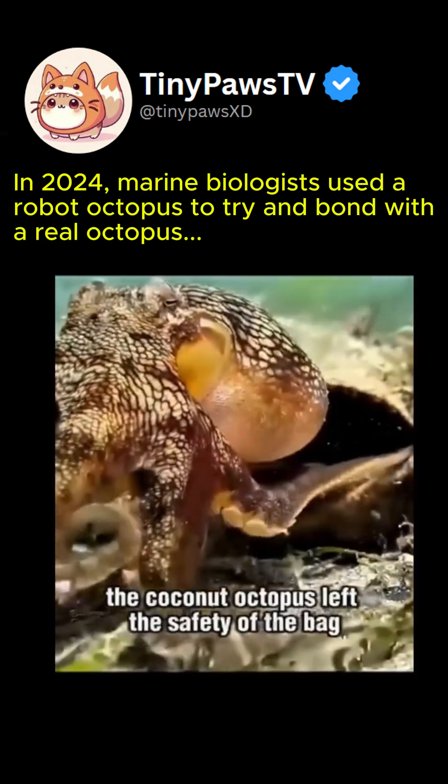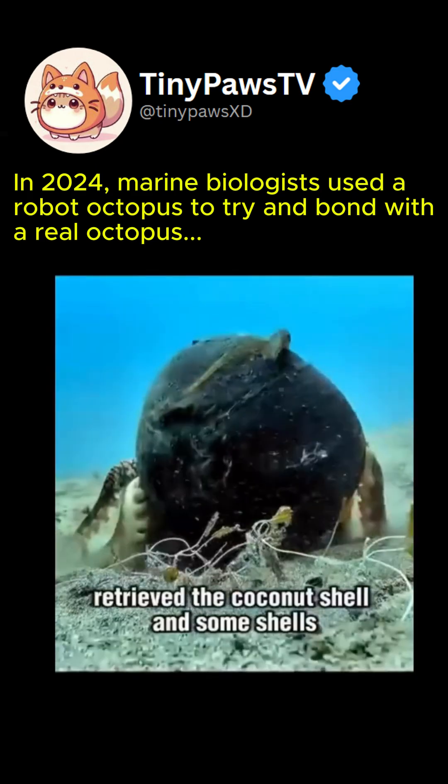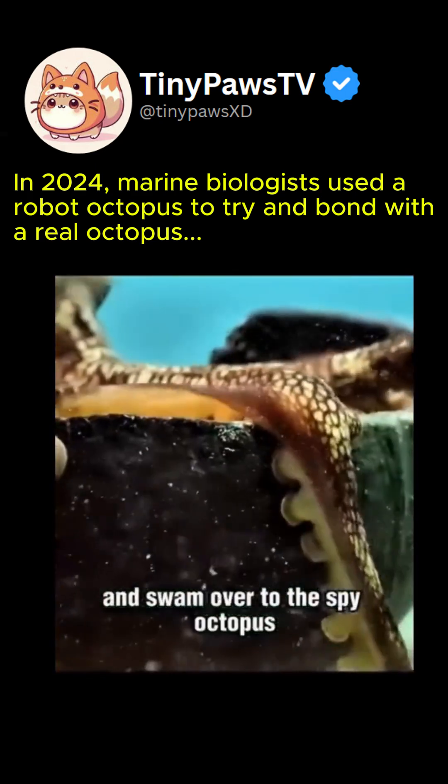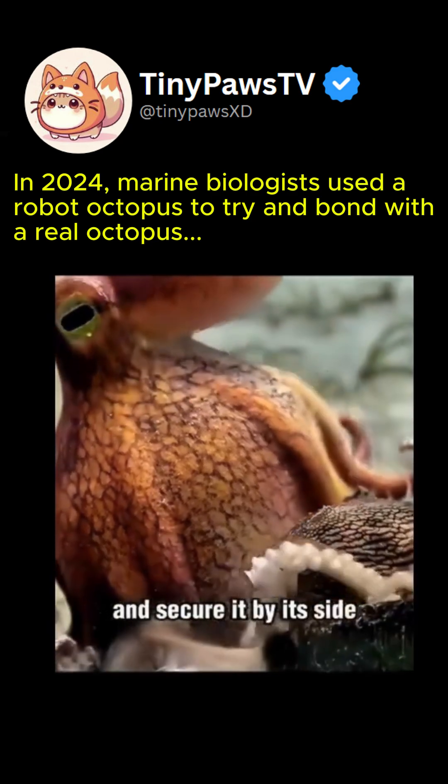Seeing this, the coconut octopus left the safety of the bag, retrieved the coconut shell and some shells, and swam over to the spy octopus, using its tentacle to pull it back and secure it by its side.